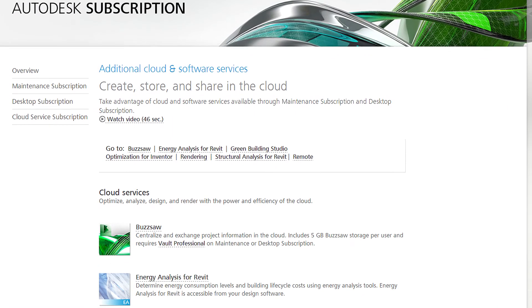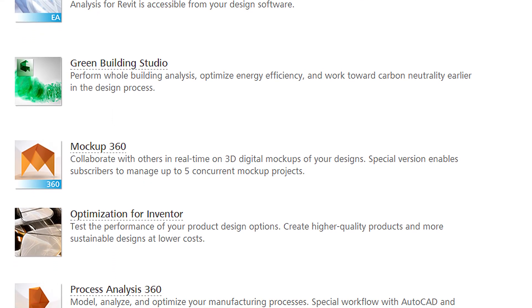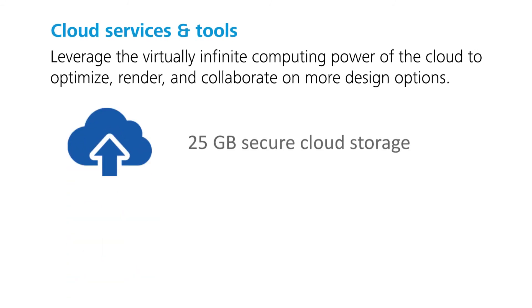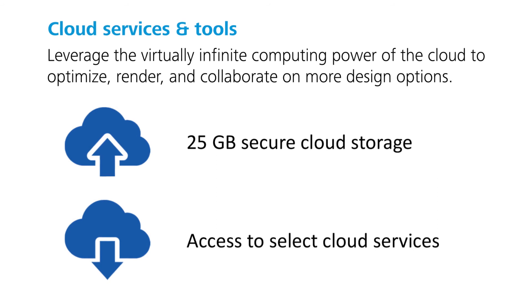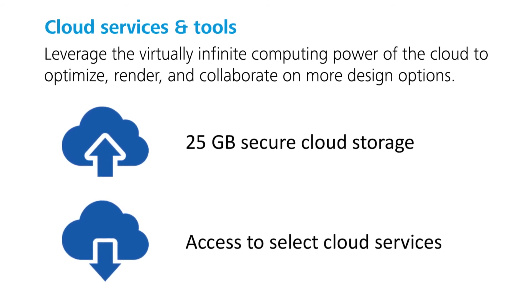With Autodesk Cloud Services, you have the ability to run complex and resource-intensive tasks without tying up your desktop, bypassing the need to invest in expensive, specialized hardware. Desktop Subscription accounts come with 25GB of cloud storage, giving you secure storage to access and modify large and complex project files nearly anytime, anywhere.